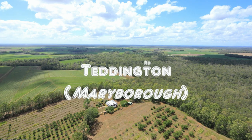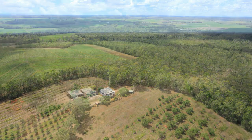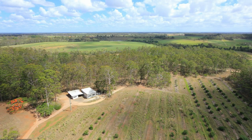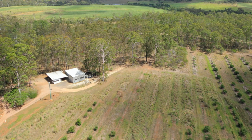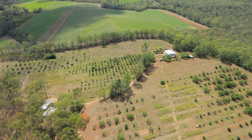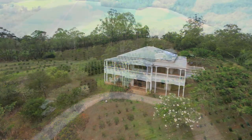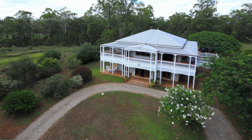Ron Jeffery and Ray White Harvey Bay are proud to present for sale 751 Teddington Road, Teddington. Imagine owning a grand homestead overlooking an established orchard on over 100 acres of land just 10 minutes from the heart of Maryborough. Stop dreaming — it's here and it's for sale.